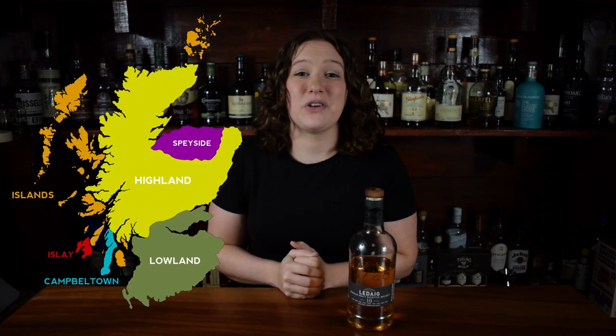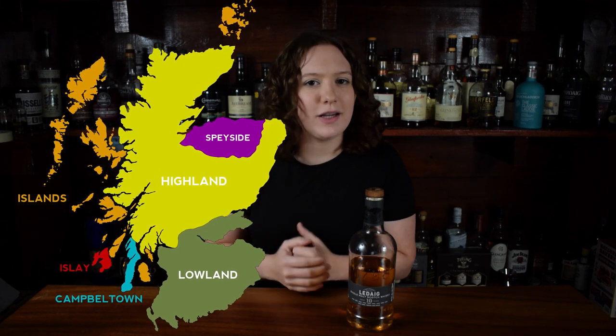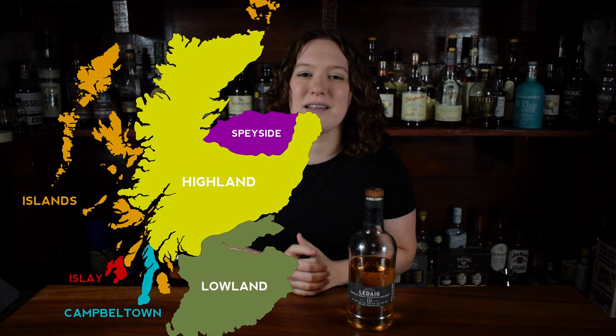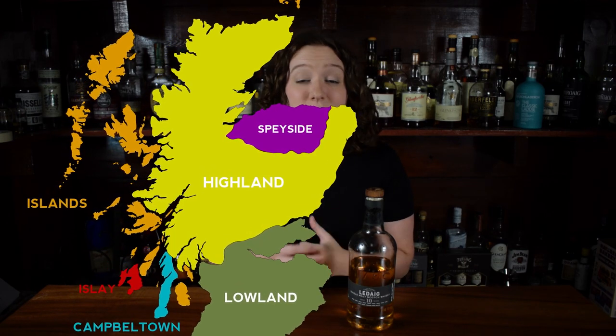The last region we're going to cover is the Islands. They don't technically have their own officially recognized region, but they should in my opinion, so I'm going to cover them as their own separate thing from the Highlands. There are hundreds of islands off the coast of Scotland, but only nine of them produce whiskey.